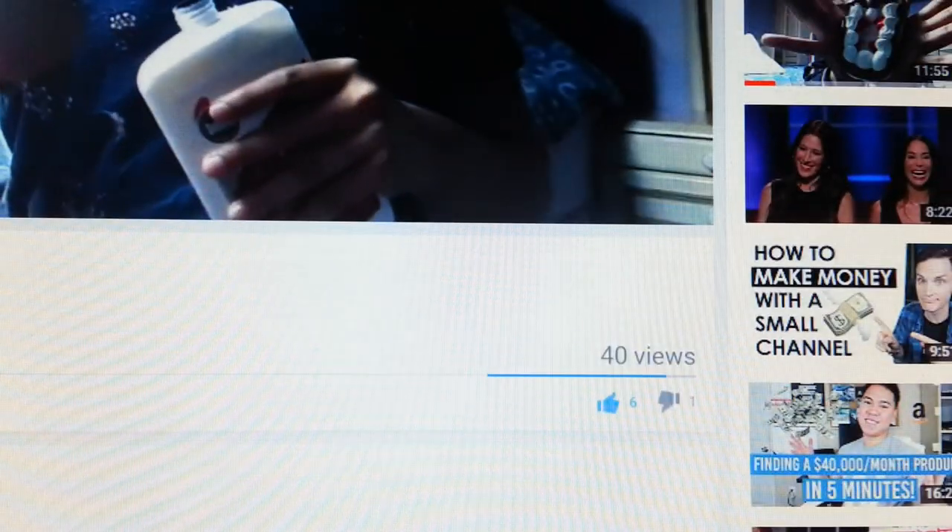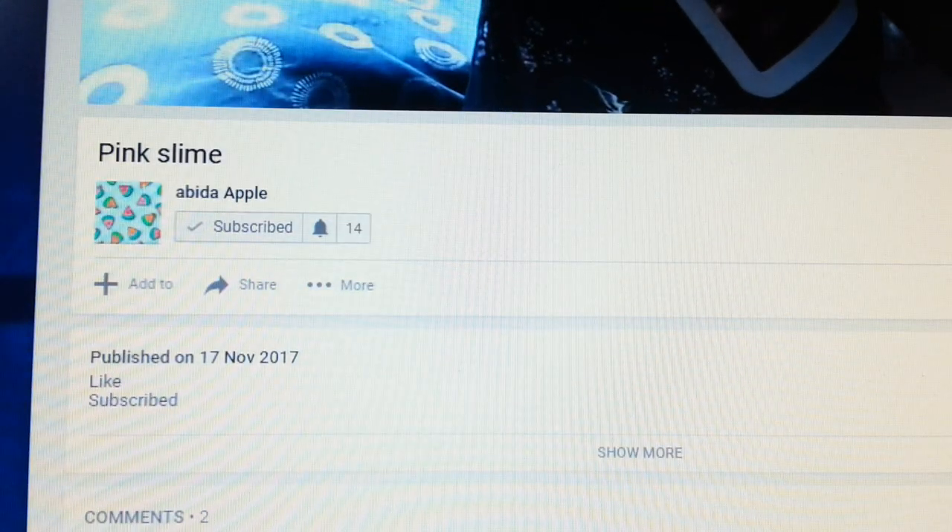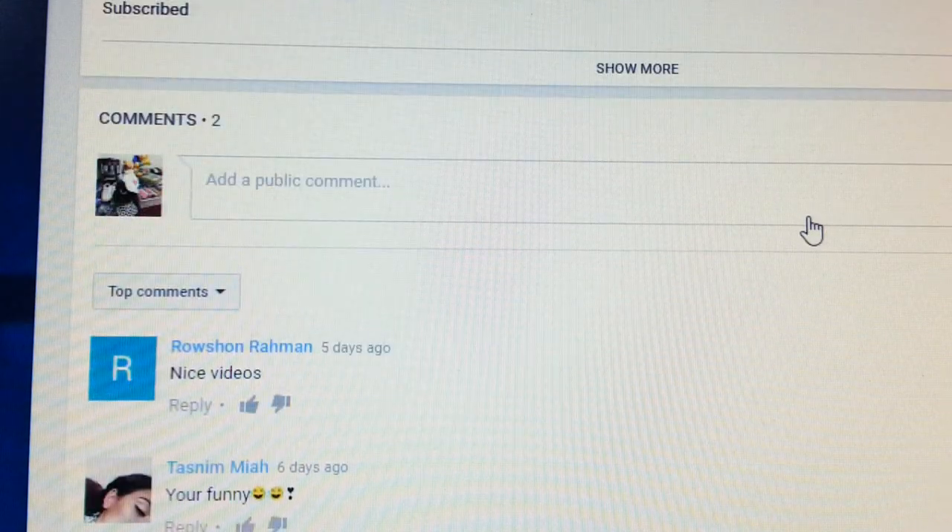She's only 12 years old and she doesn't know what sort of tags to put. She just put 'pink slime' as the title and nothing else — no description, no nothing. Even without anything she's got 40 views and six likes, obviously from her friends at school. So what I'm going to try to do is put all the title and show you what we can do to rank this video up.